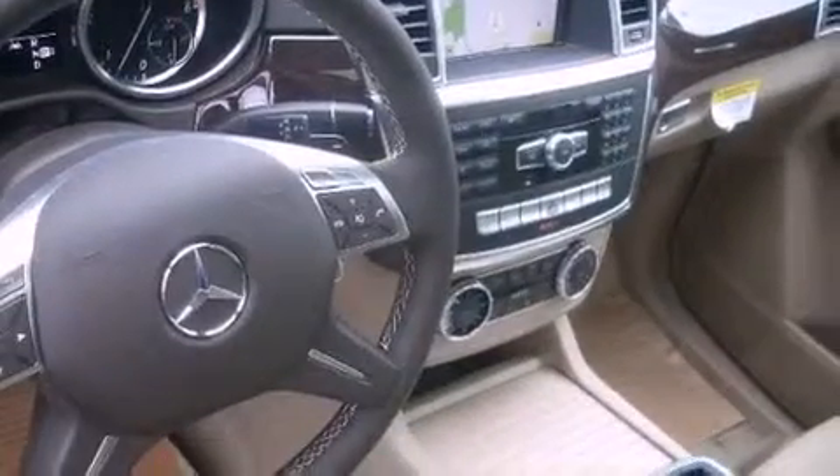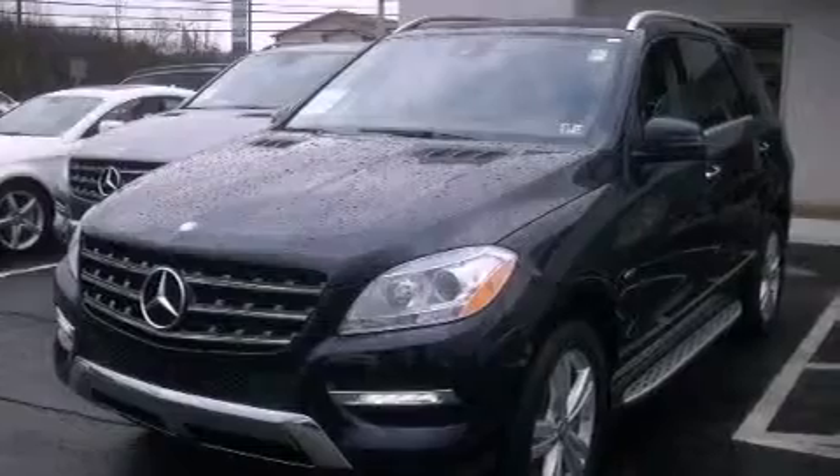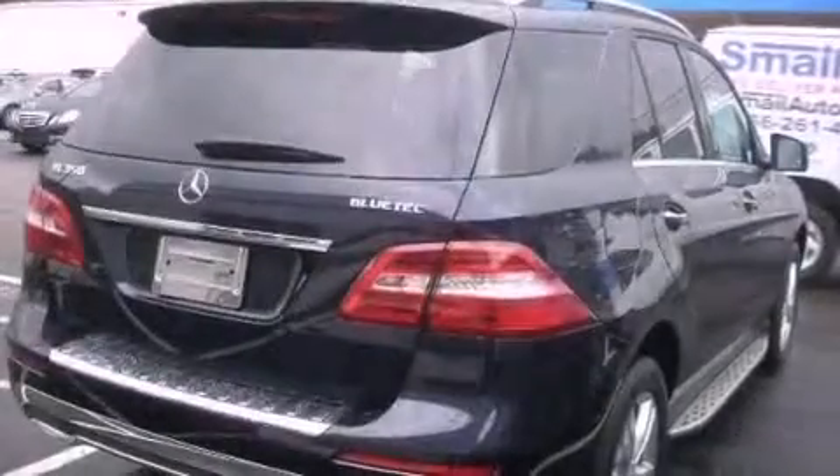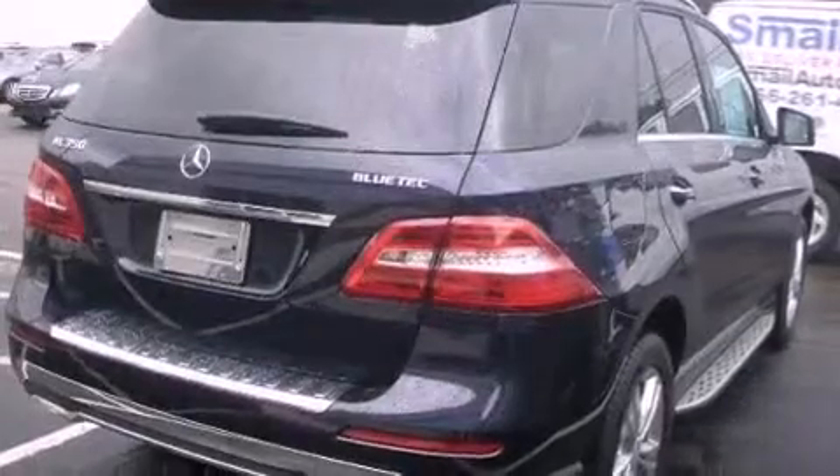Its top features include a turbocharger, run-flat tires, aluminum wheels, and traction control and stability control systems. The following features are included: